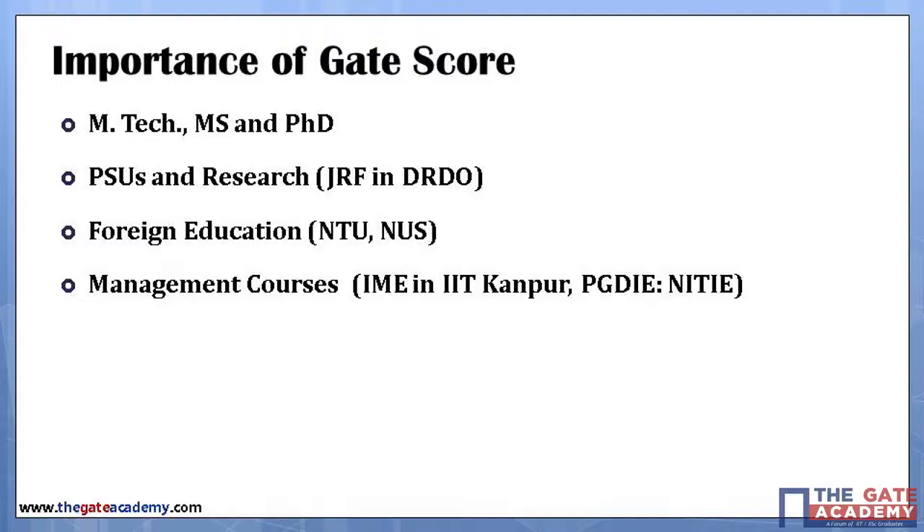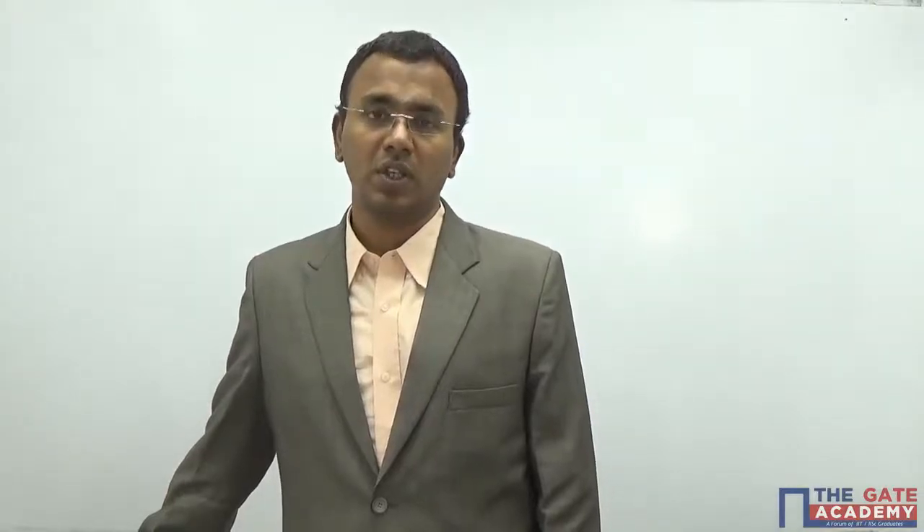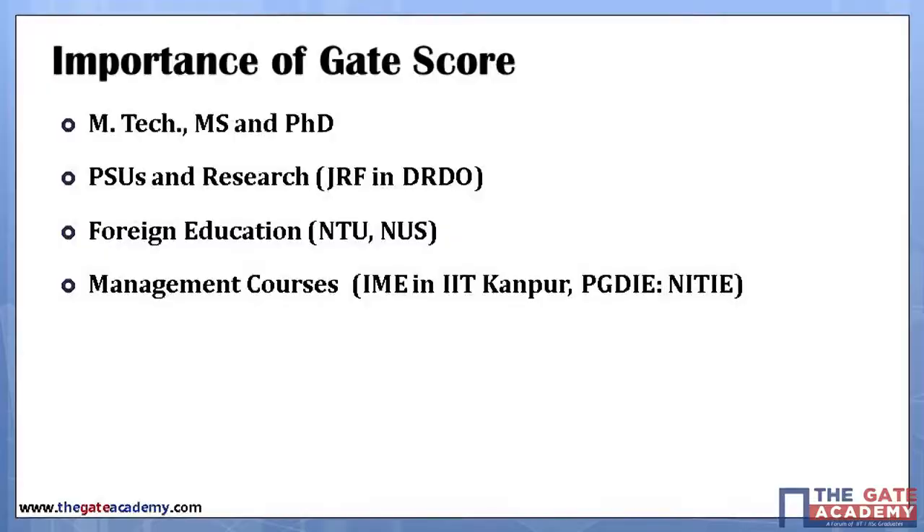GATE score is also useful for applying abroad, especially in Singapore where we have Nanyang Technical University and National University of Singapore. There are also very good management and industrial engineering programs at IIT Kanpur and NITI.